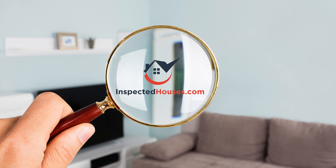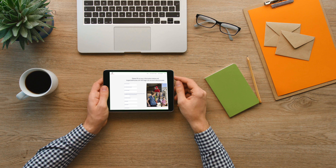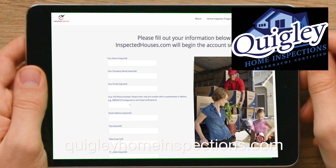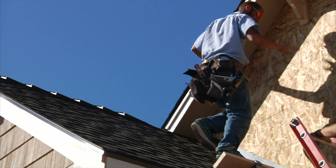InspectedHouses.com and our inspector members like Quigley Home Inspections can help you accomplish all of those things. The InspectedHouses.com system and Quigley Home Inspections allows you to market all your listings, but it specializes in promoting the concept of pre-sale home inspections.